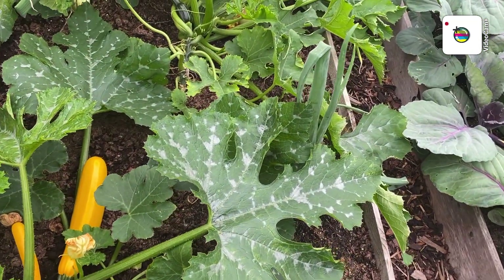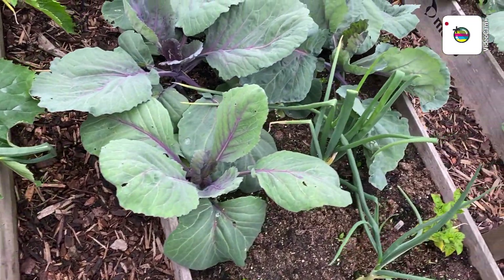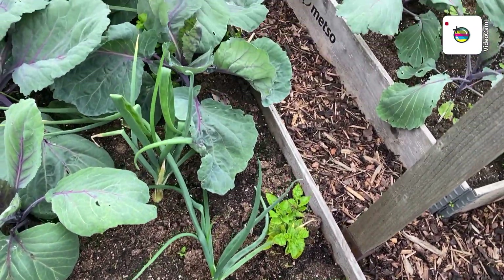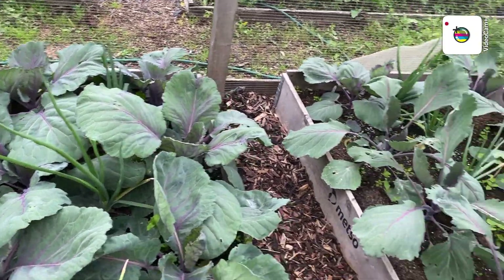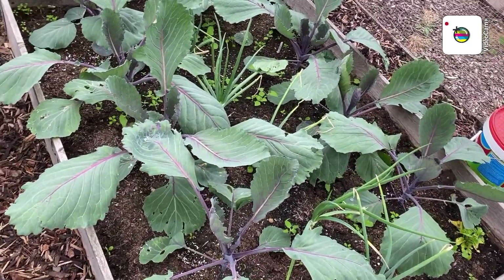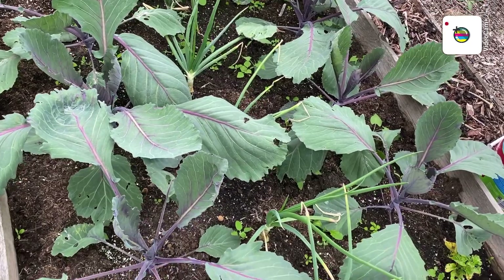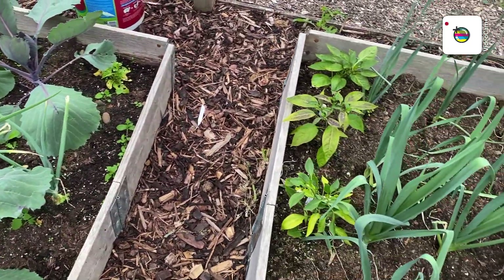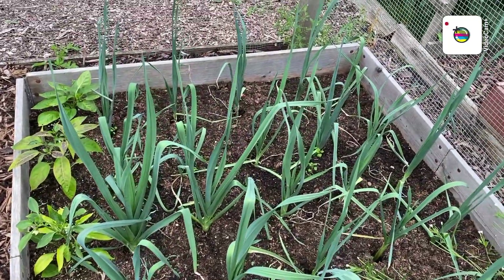More onions. Red cabbage, red cabbage, more red cabbage, more red cabbage. Cabbage doesn't look bad actually. Some onions in there. Me leeks — they're not looking too bad.